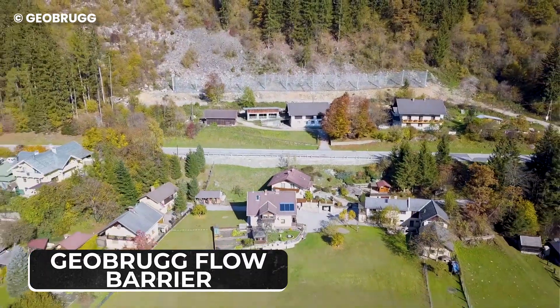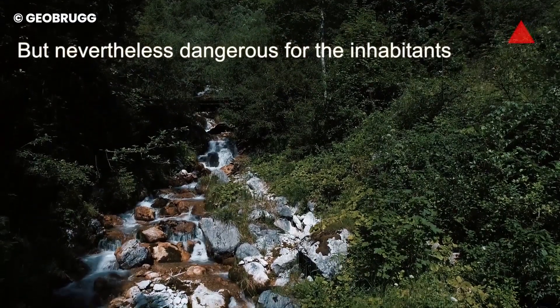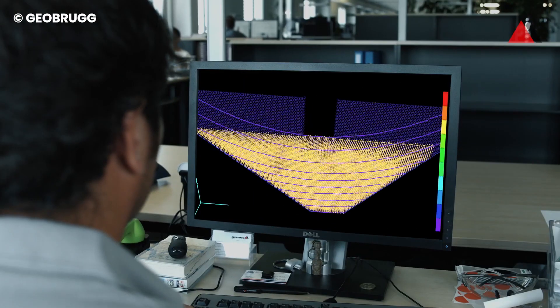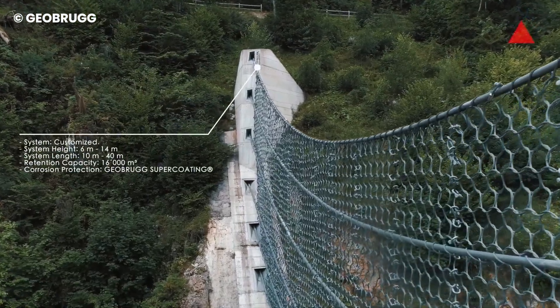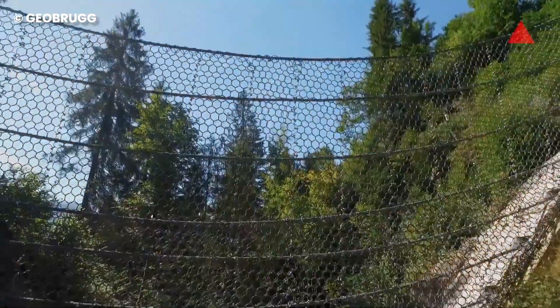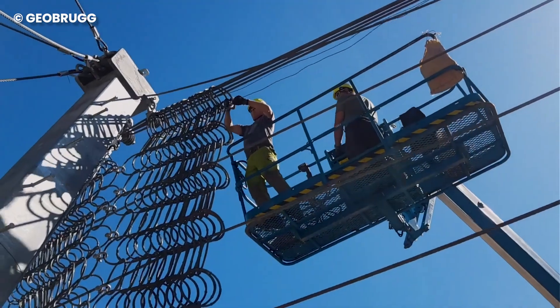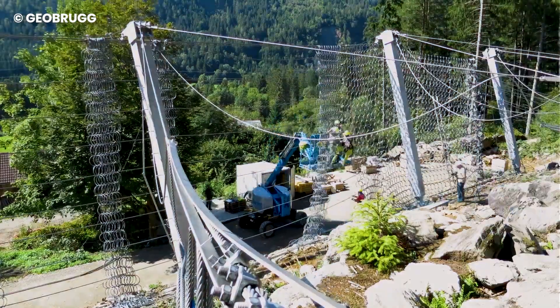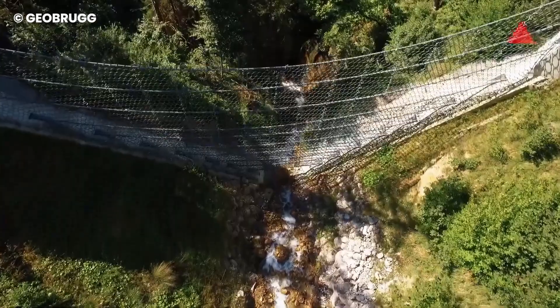Number 1: Geobrug Flow Barrier. Have you ever seen a peaceful landscape turn into a raging river in the blink of an eye, thanks to a heavy downpour? Landslides and mudslides can happen in seconds, putting people and buildings in danger. But there's a cool invention that can act as a silent guardian: Geobrug's Flexible Ring Net Barriers. Think of a giant, strong metal net — like a superhero shield — that can stop rocks and wood from causing damage. The clever part? It has tiny holes so water can still flow through freely, with no risk of flooding. You can even stack these nets on top of each other for extra protection. Geobrug makes different sizes of these barriers to fit different needs. So the next time the rain comes pouring down, remember there might be a silent hero made of steel wire standing guard and keeping everyone safe.